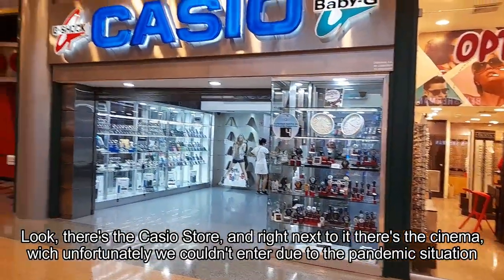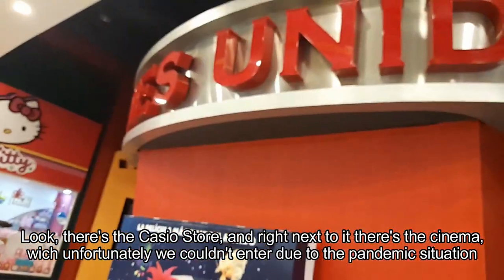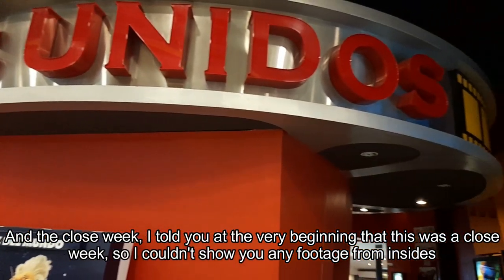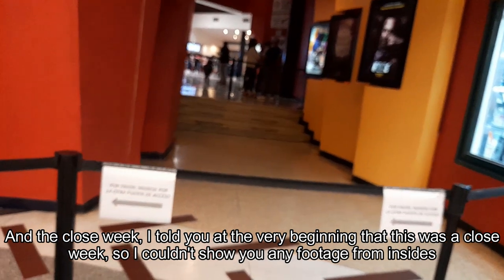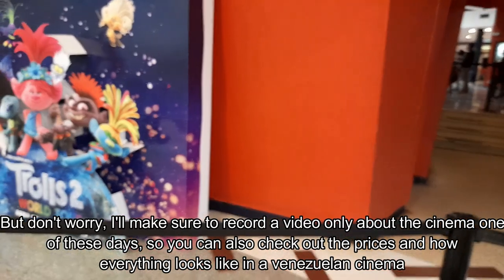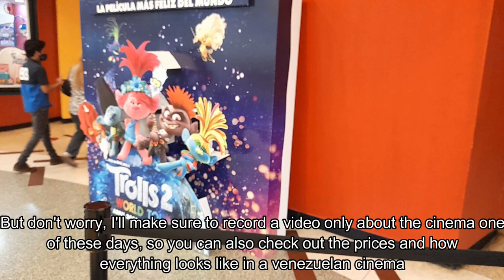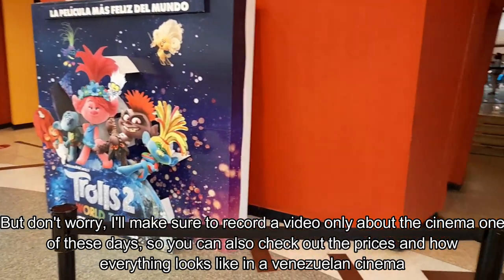Look, there's the Casio store, and right next to it there's the cinema, which unfortunately we couldn't enter due to the pandemic situation and the closed week. So I couldn't show you any footage from the inside. But don't worry — I'll make sure to record a video only about the cinema one of these days, so you can also check out the prices and how everything looks like in a Venezuelan cinema.